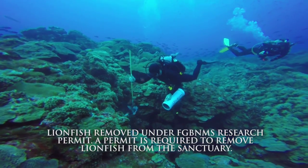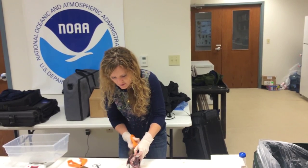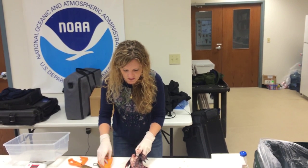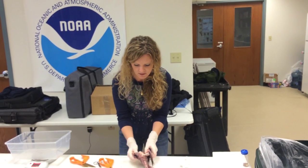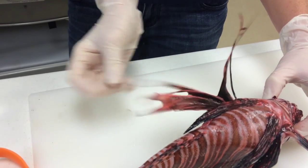Lionfish are an invasive species coming from the Pacific. Unfortunately, because of their voracious appetites, they are a threat to native fish species — meaning they'll basically eat anything they can fit in their mouth.